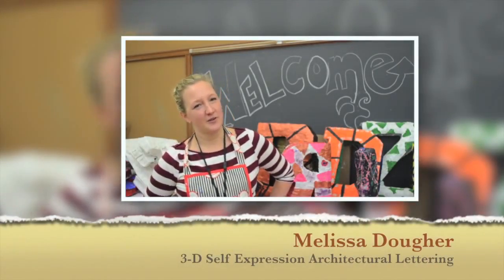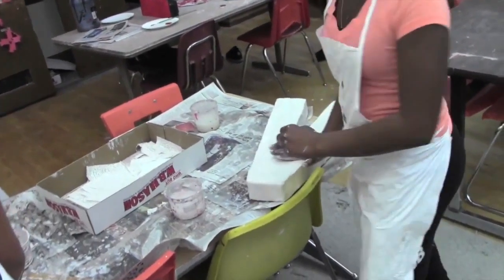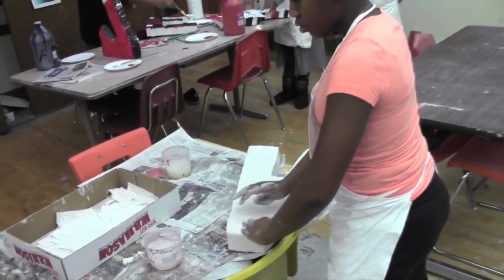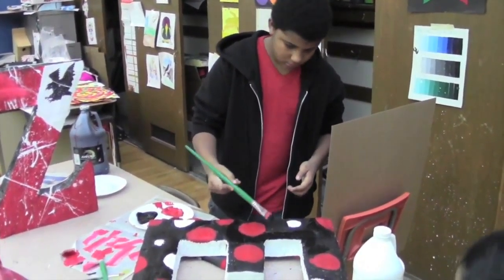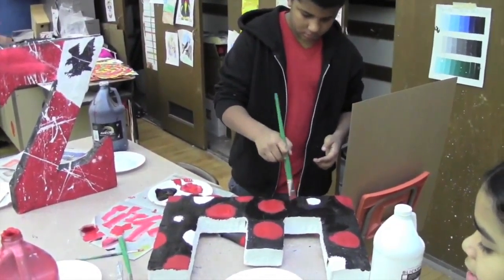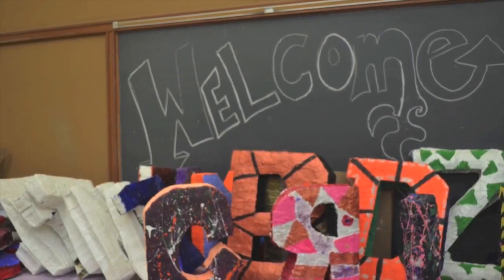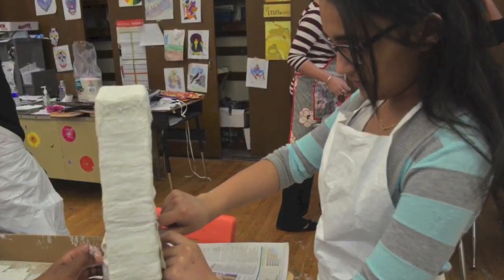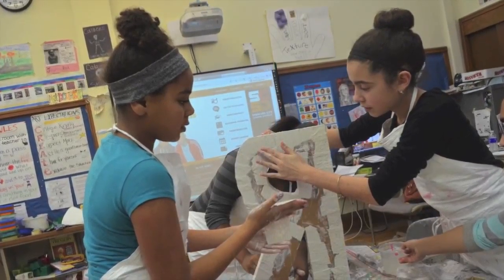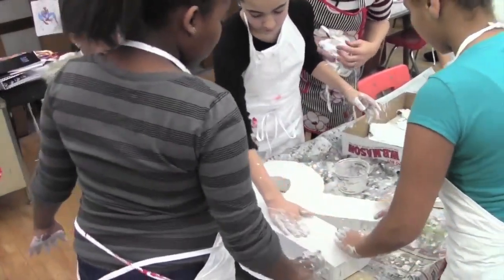Students take a two-dimensional form, design their letter, and once I okay the design, they create their letter into a 3D form and decorate it however they see fit for their room or with symbols. I was excited because I didn't have the resources available for this project. I had done this project in North Syracuse part-time and the kids really loved it, so I knew they'd be into it and I wanted to write the grant.